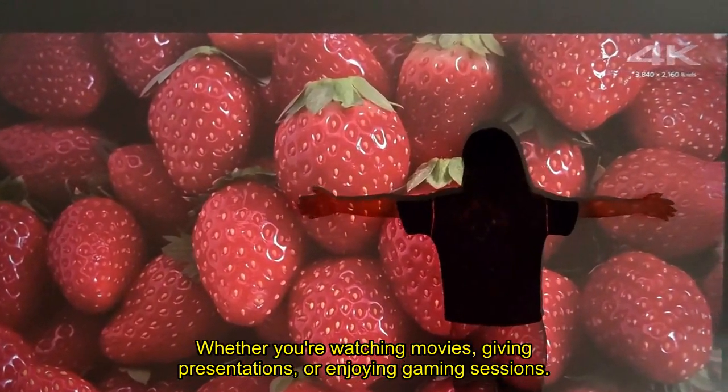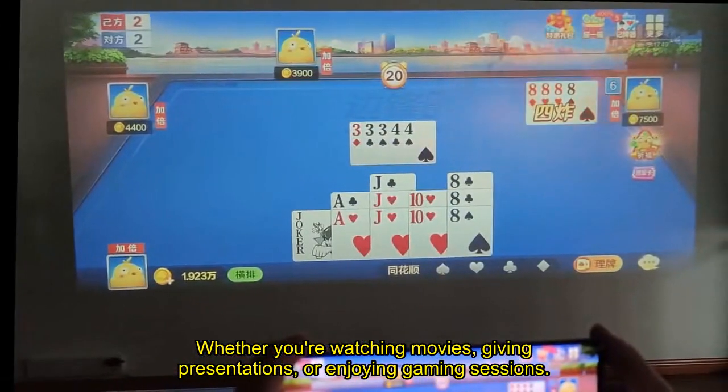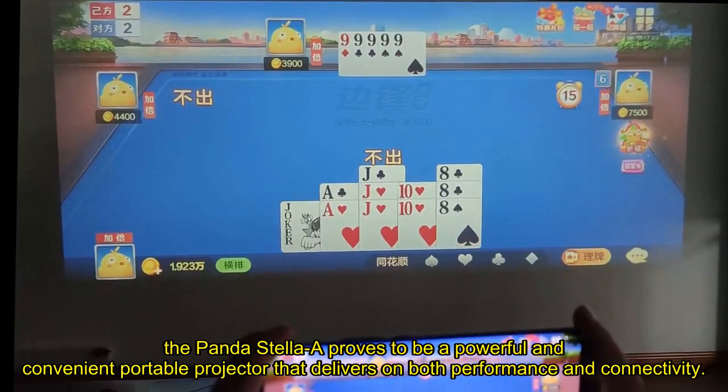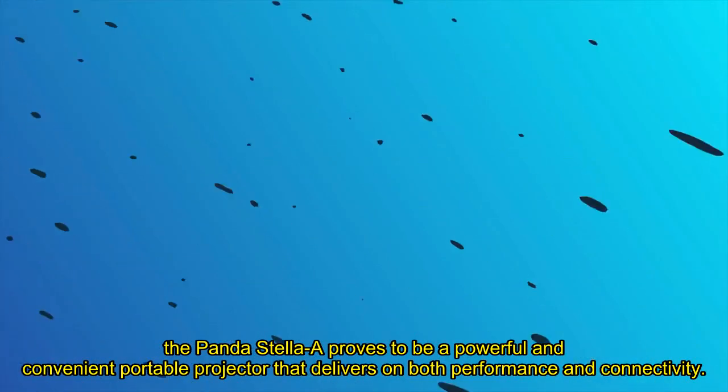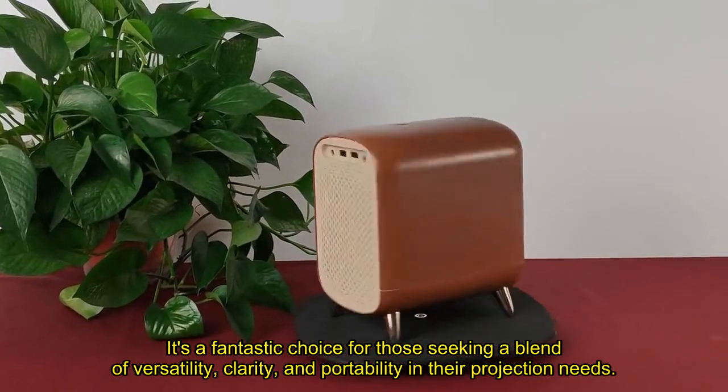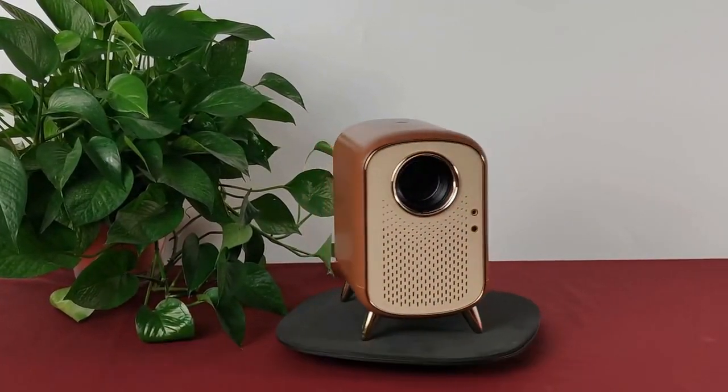Whether you're watching movies, giving presentations, or enjoying gaming sessions, the Panda Stella A proves to be a powerful and convenient portable projector that delivers on both performance and connectivity. It's a fantastic choice for those seeking a blend of versatility, clarity, and portability in their projection needs.